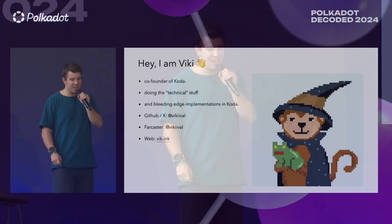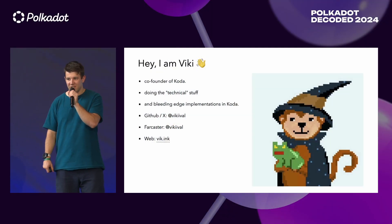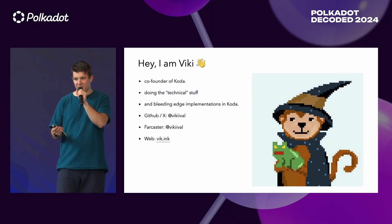I'm always the person who is doing the technical stuff and bleeding edge implementation. So anytime someone comes with a new technology, I'm the person who is trying to research how it works and how we can make it possible. I'm on GitHub, Farcaster and X, so you can find me there.